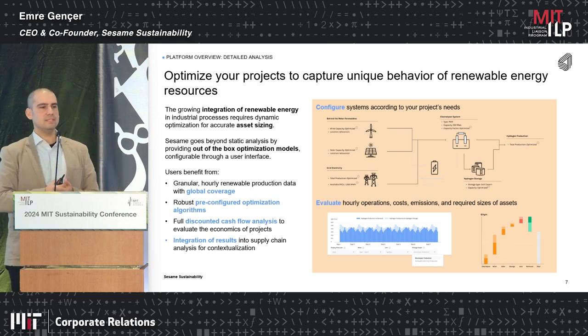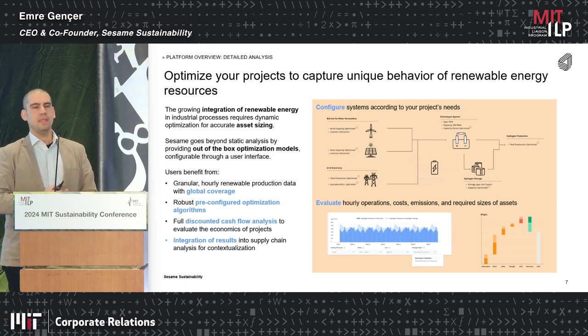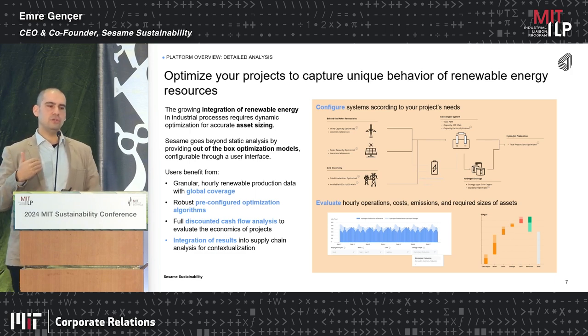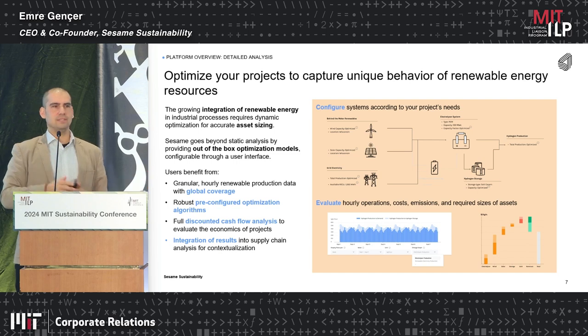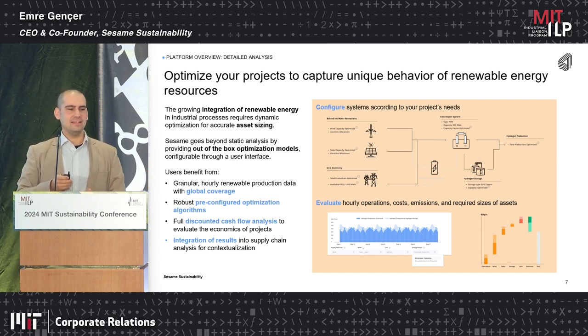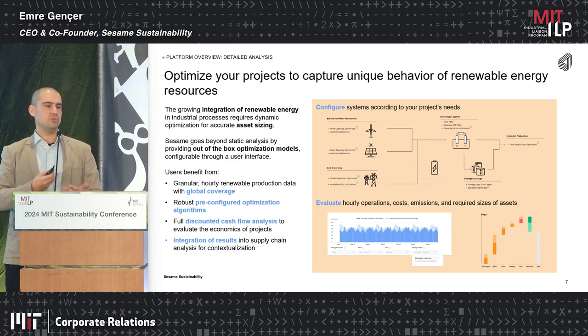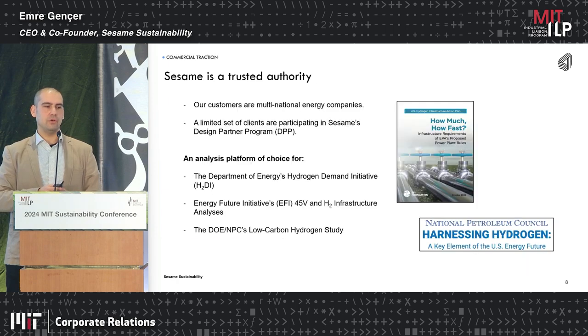The second type is detailed analysis, especially in the context of renewable integration. We have global coverage at zip code level with weather data, and you can pick any location in the world to optimize your renewable project or green hydrogen project on the basis of cost. Please stop by during the break — I will show you. From this analysis you get equipment configuration, sizing, and a full cash flow analysis.